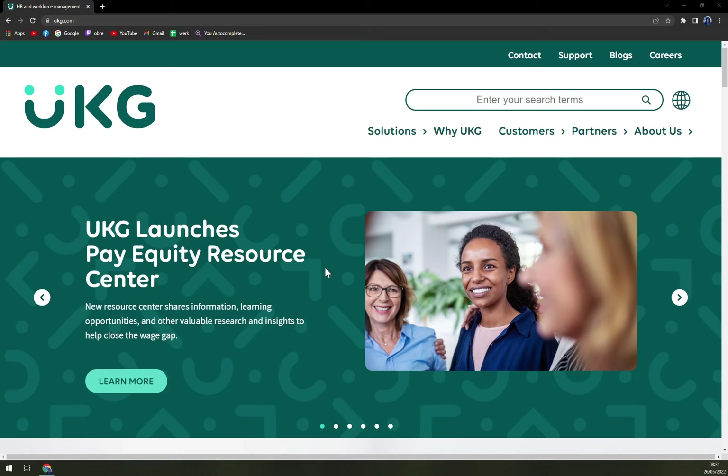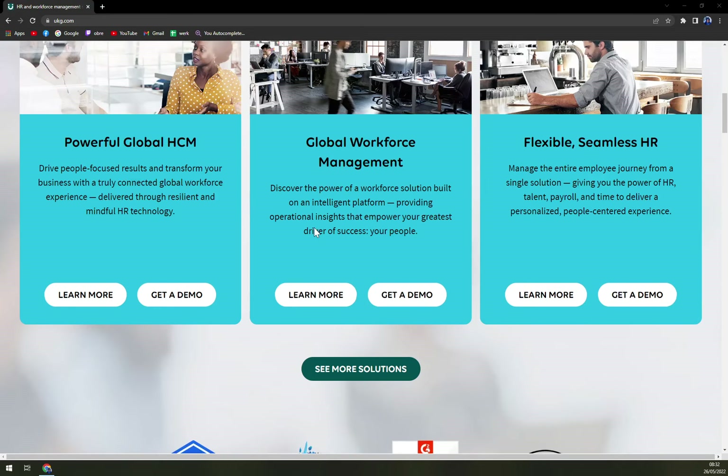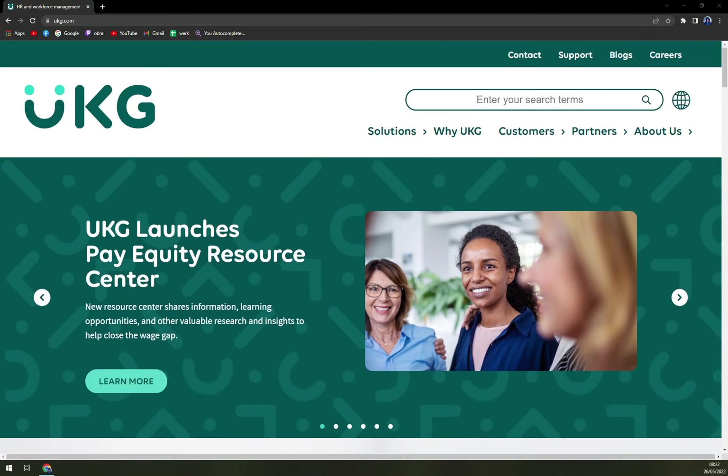Their goal at UKG is to help individuals in their people-centered culture match their passion for HR and workforce management. They are mainly oriented towards HR and are located in Lowell, Massachusetts, centered towards small businesses — and maybe medium ones too — but if you're a small business, you can utilize it the most.